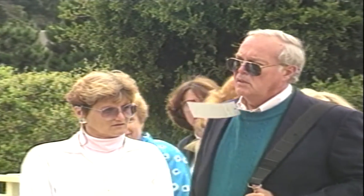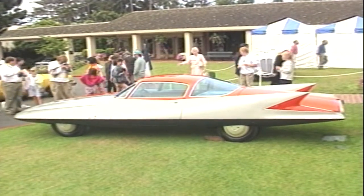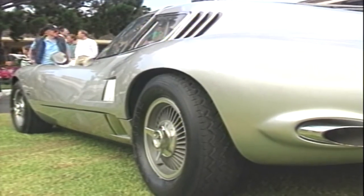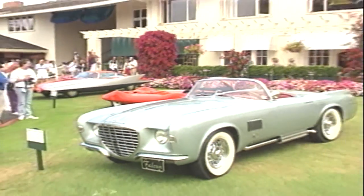The Pebble Beach event attracts car lovers from all over the world, perhaps because of the great range of vehicles on display there. And Joe owns several of the most desirable and attention-getting dream cars still existing today.